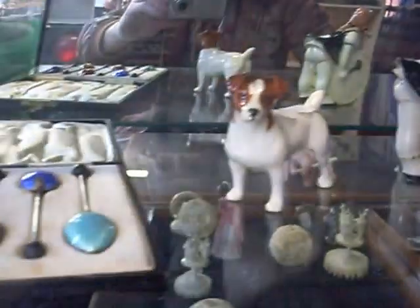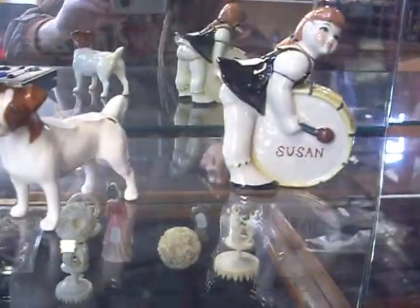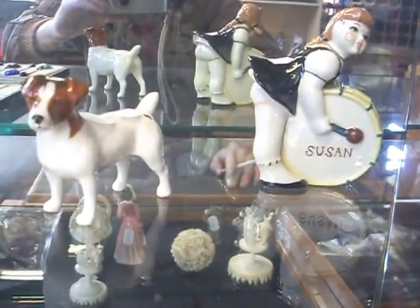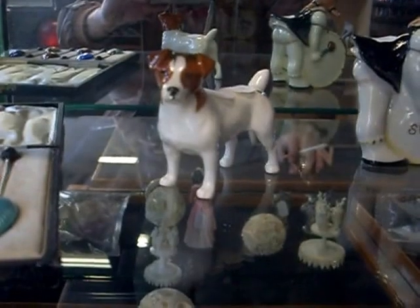Heaps of cool stuff this week on sale. Lots of nice china figures. Susan the little drummer girl — look at her bottom poking out. She's fantastic. Little Beswick, I think. Little Jack Russell Terrier.